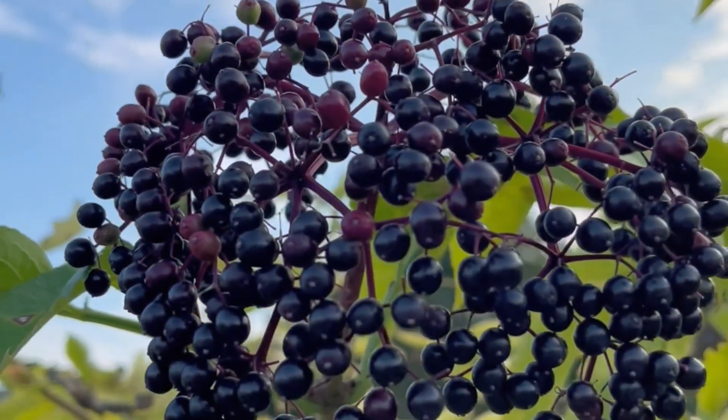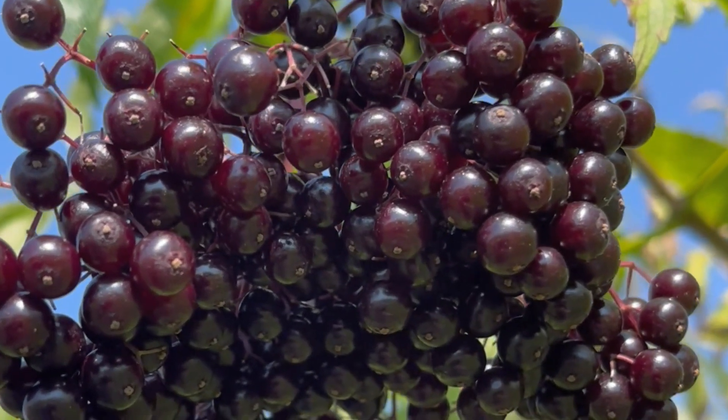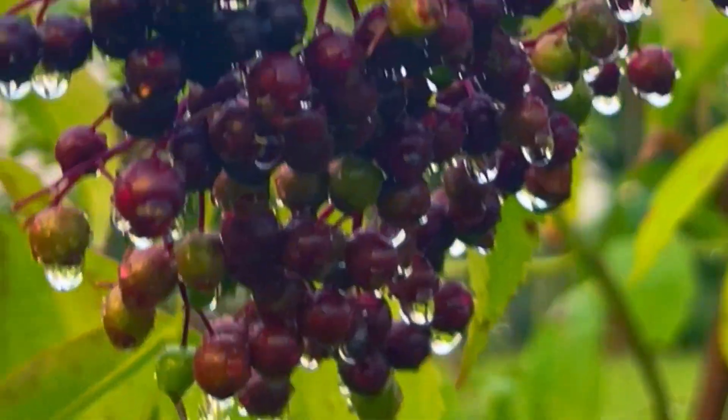Support your family's immune system with our elderberries. They are grown without the use of any pesticides or chemicals, just sunshine and water.